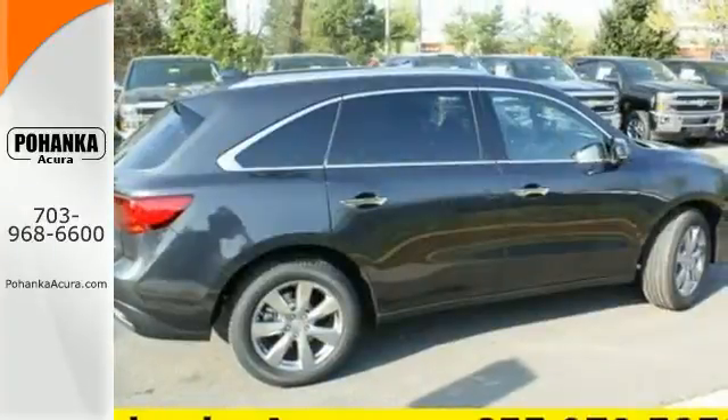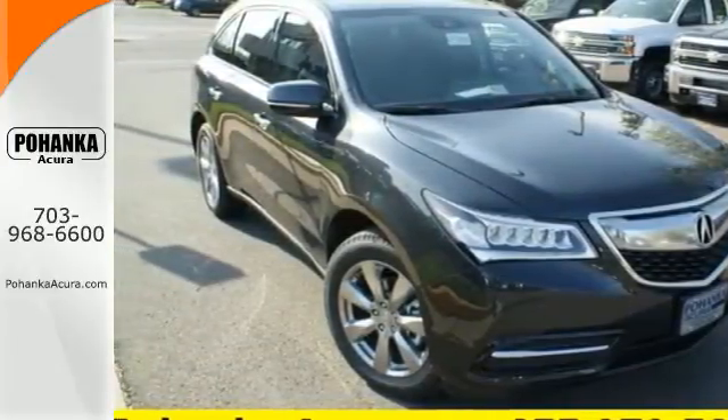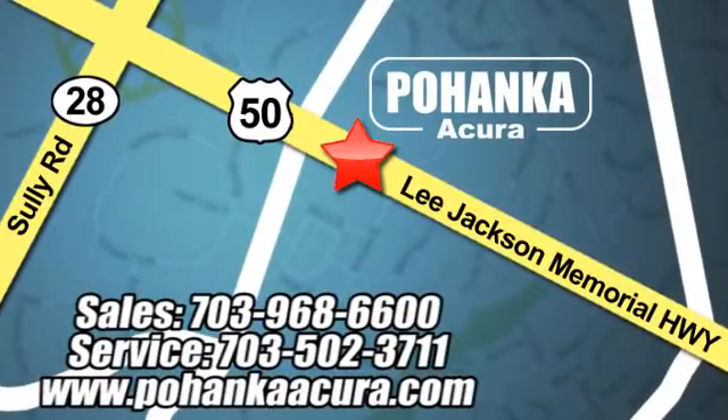This Acura is always in its element. Come take it for a test drive today. Pohenka Acura is a great place to buy a car. We're conveniently located at 13911 Lee Jackson Memorial Highway, Route 50 in Chantilly.